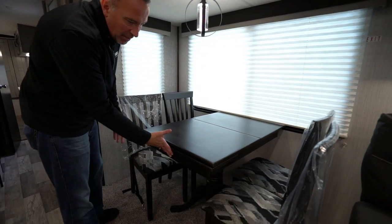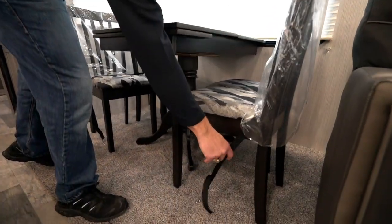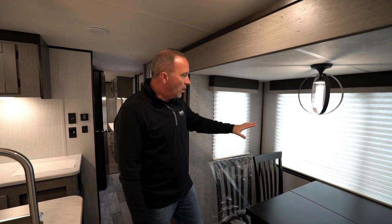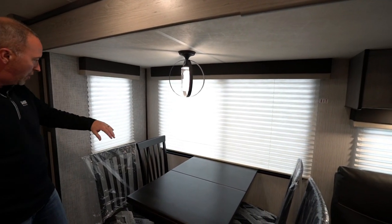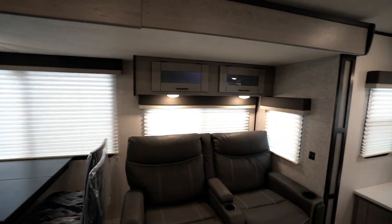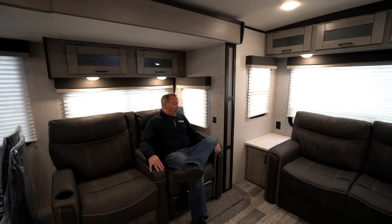Moving over to the elegant dining area, you have a freestanding dinette which also extends out to accommodate more people. If you notice, the chairs — which are really nice — also have straps that bolt them into the floor to help keep everything from knocking around while you're traveling. There's a large bay window on the campsite side, so when you're eating you can enjoy that view, and of course windows on both sides of the slide.